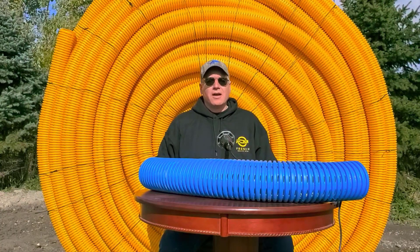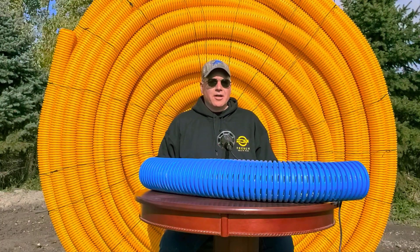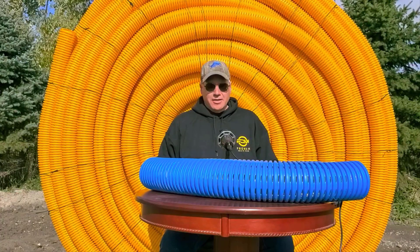Welcome to the French Drain Man Channel. I'm Robert Sherwood, and I'm here to update you with our Contractors A-List.